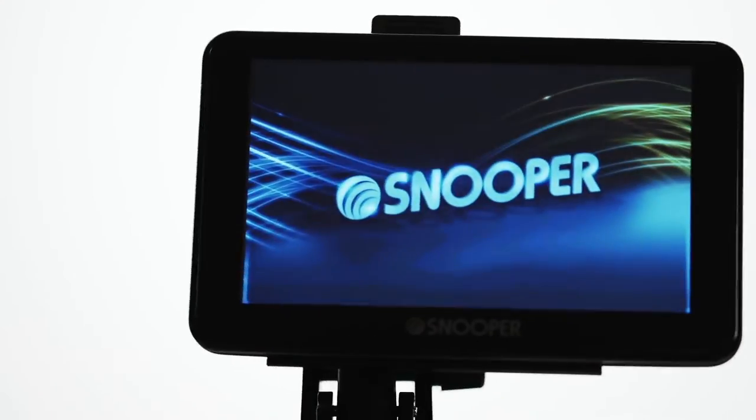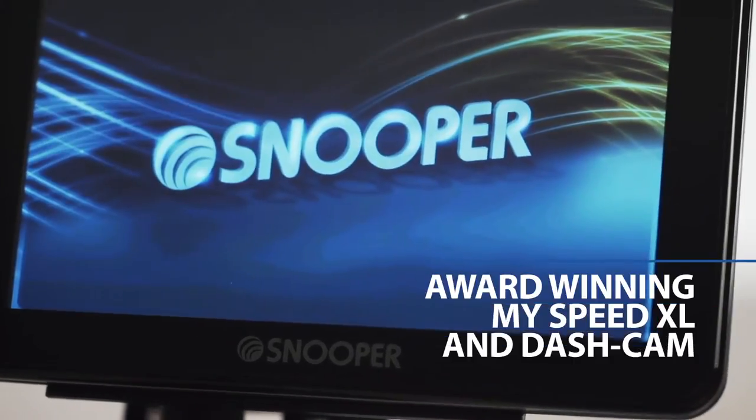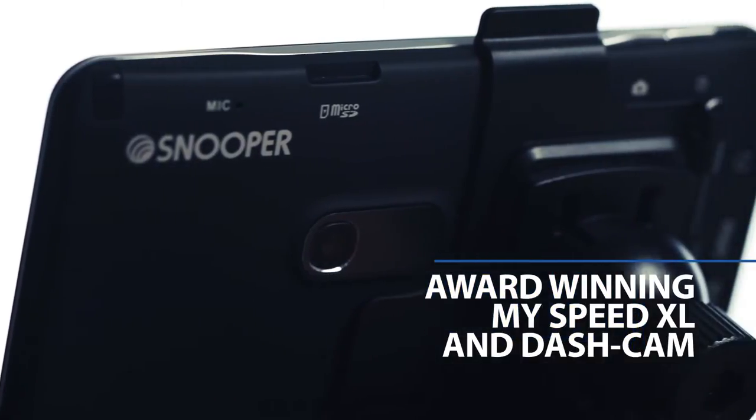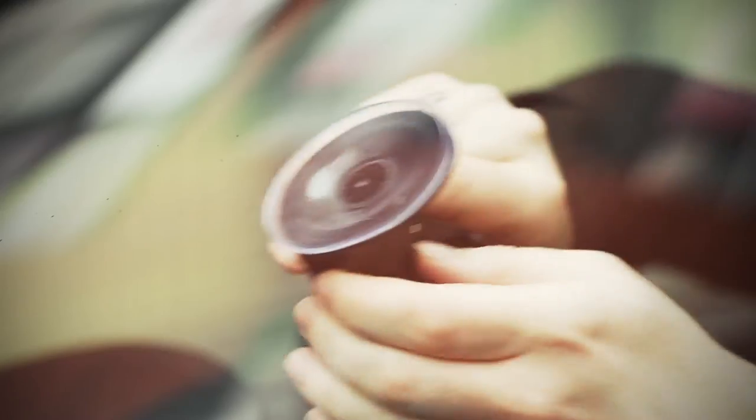Snooper SC5700DVR for drivers wanting more. Combining satellite navigation with our award-winning MySpeed XL and Dashcam onboard camera technology, Snooper SC5700DVR is the ultimate device for drivers wanting more from their sat-nav.